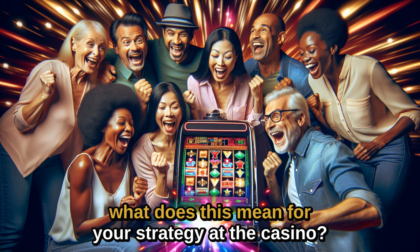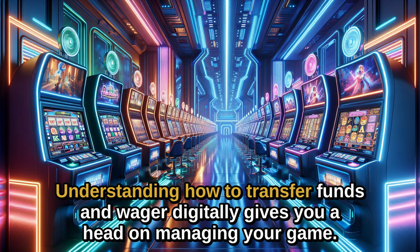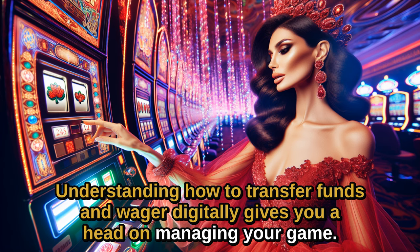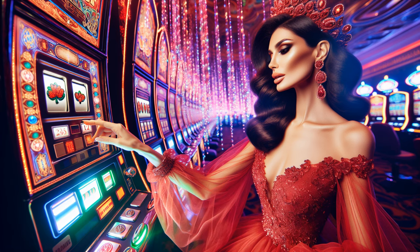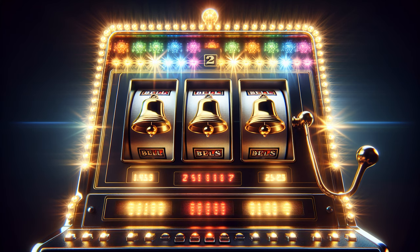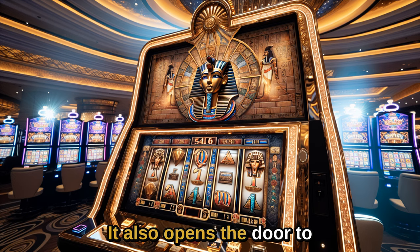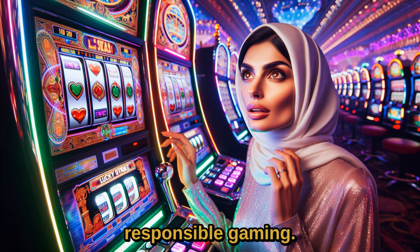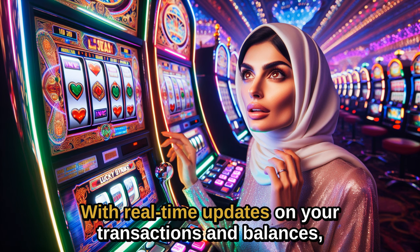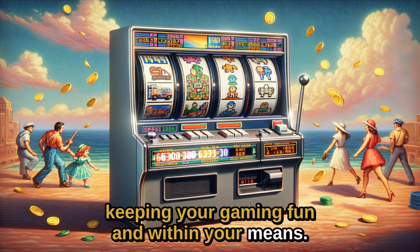Now, what does this mean for your strategy at the casino? Understanding how to transfer funds and wager digitally gives you a head start on managing your gaming. It helps in planning your sessions more effectively, knowing exactly how much you're spending and where. It also opens the door to responsible gaming. With real-time updates on your transactions and balances, you're better equipped to make informed decisions, keeping your gaming fun and within your means.